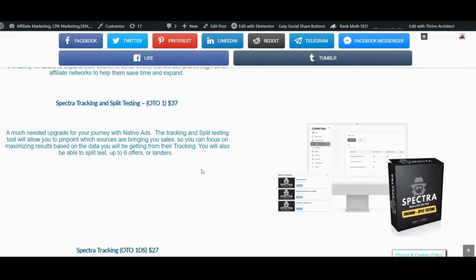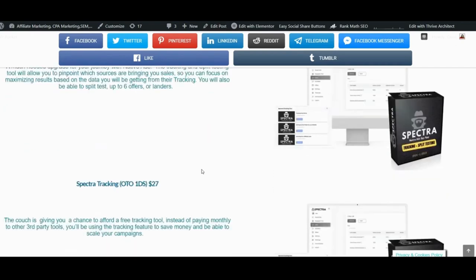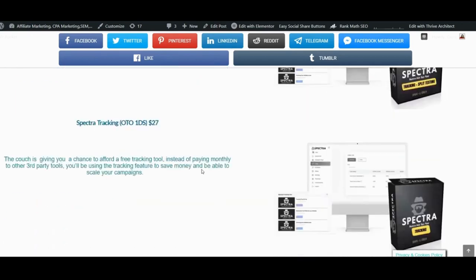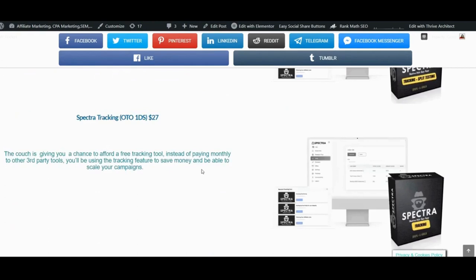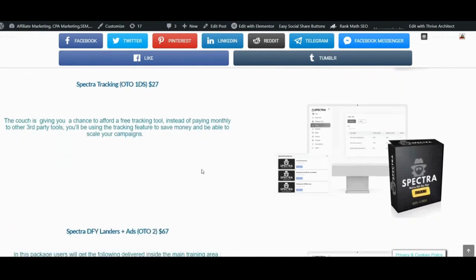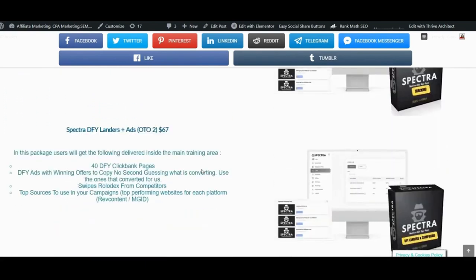OTO number 1, which costs $37, is the Spectra tracking and split testing tool — a much-needed upgrade for your native ads journey. It will allow you to pinpoint which sources are bringing you sales so you can focus on maximizing results based on tracking data, and you'll be able to split test up to six offers or landers. You definitely need the tracking tool — otherwise you cannot optimize and scale your campaigns. There is a downsell for OTO number 1 at $27, which gives you the tracking feature without the split testing tool.